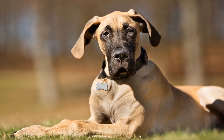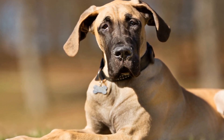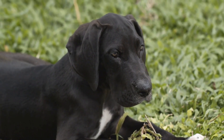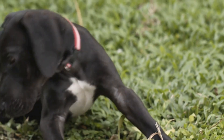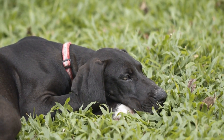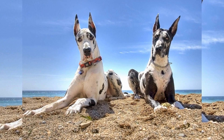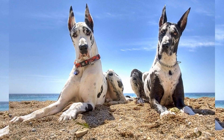Three: Watch for signs of aggression or anxiety. Symptoms like growling, raised hackles, stiff body posture, or intense staring should be taken seriously. Interrupt any aggressive behavior immediately by pulling the dogs apart and redirecting their attention to something positive. If either dog appears anxious or fearful, give them space and time to relax before attempting another introduction.